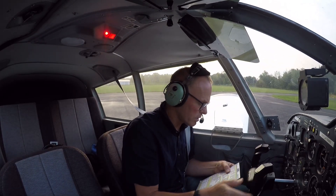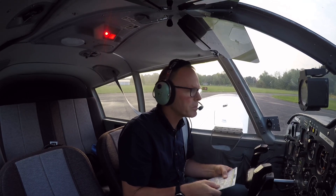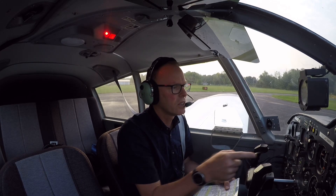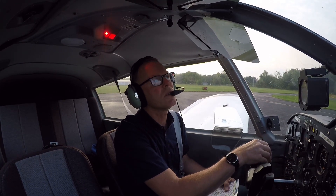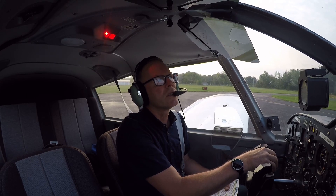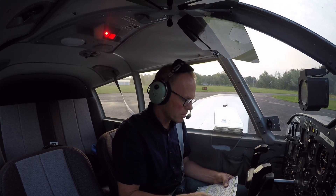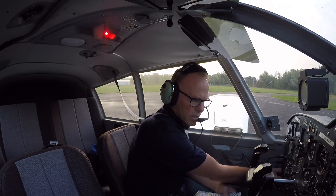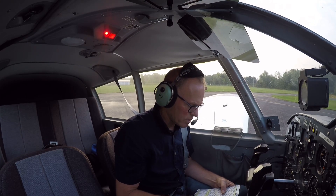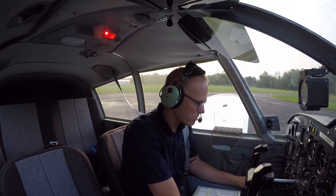Flight controls checked. Annunciator lights are good. Instruments checked and set — altimeter is set, heading indicator is two two five, just shy of two two five, looks good there. Next: boost pump, primer locked. Two thousand RPM — do the mag check, carb heat test, vacuum.